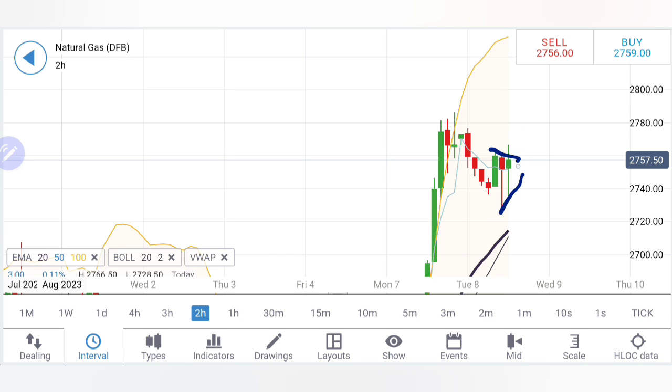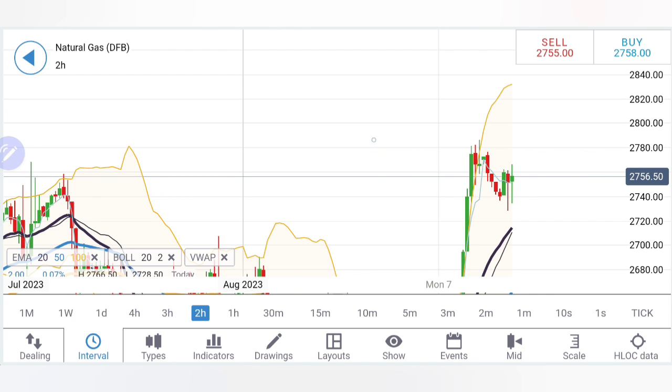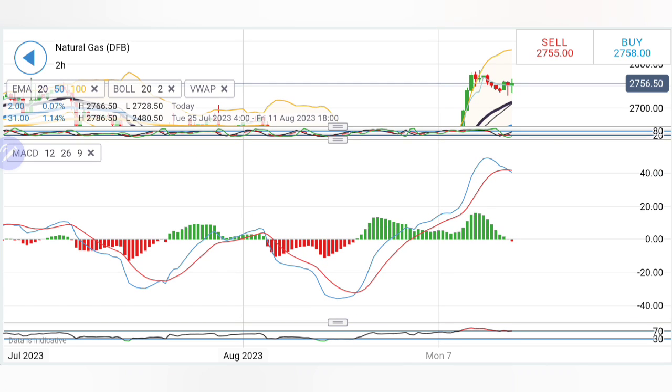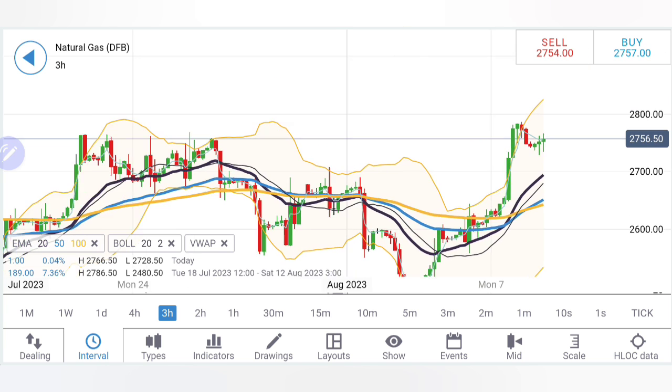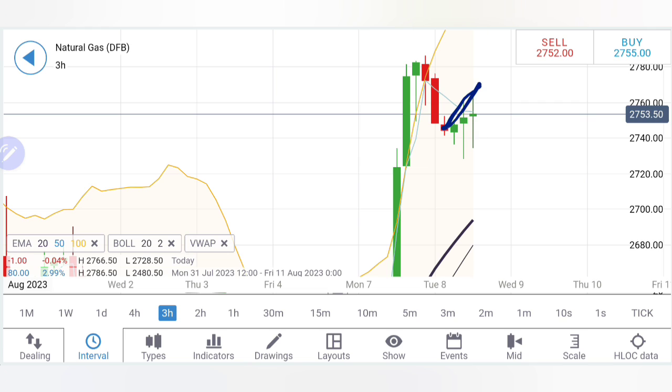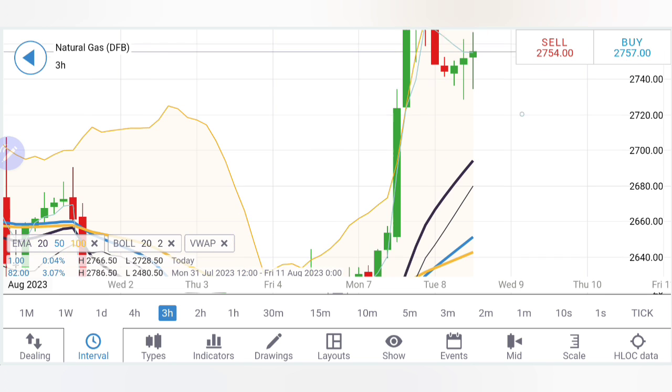On the two-hour chart, natural gas is trying to give a breakout. The next candle is key — it may try to take price above 2.78 and 2.8. Stochastic is rising, but the MACD is crossing over for a sell, so we have to be careful till 2.78. RSI was overbought and has cooled down a bit. On the three-hour chart, there is a beautiful formation — higher highs and lower lows. A lower low suggests 2.72 might get achieved, which is a great support level.